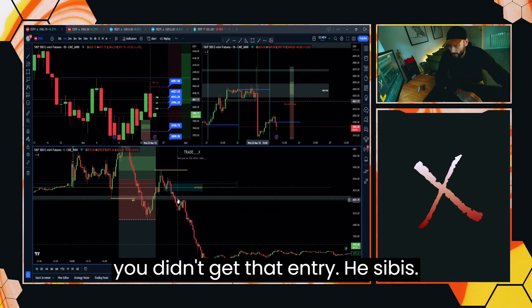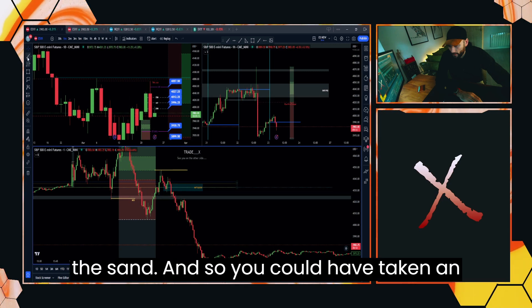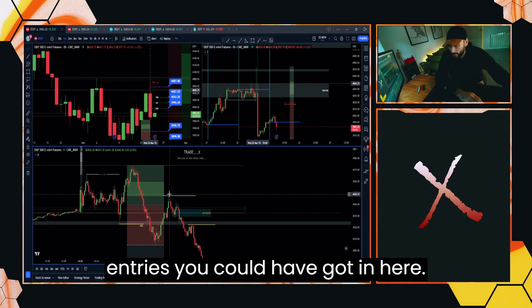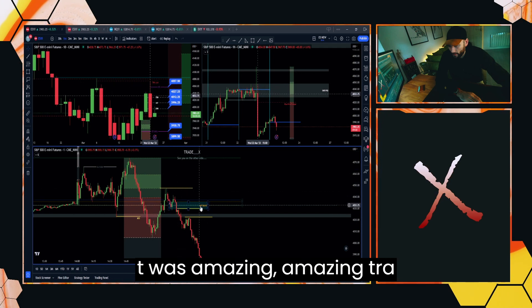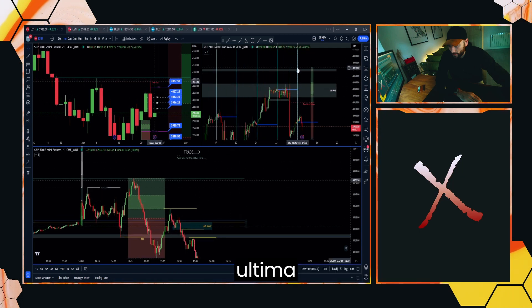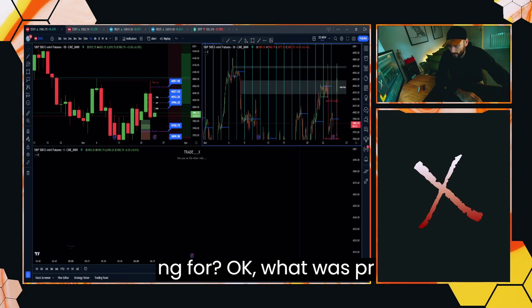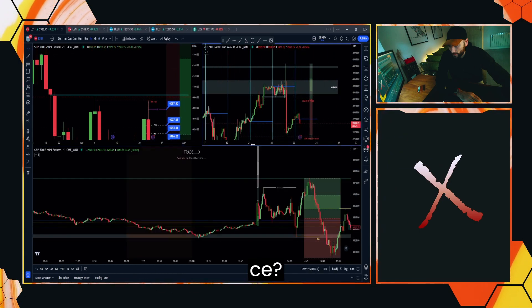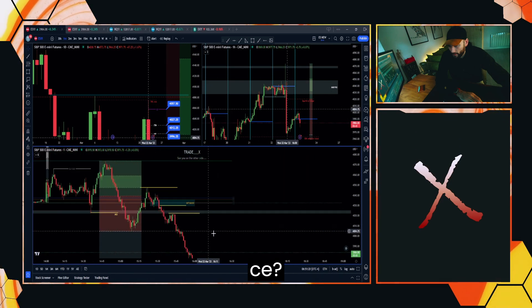If you didn't get those entries, Sibis act as support and resistance — you'll often hear me call them lines in the sand. You could have taken an entry there as well. So there were your entries: trade number one, trade number two, trade number three. I didn't take it — I had a feeling price might want to run up and clear out those highs and run into this volume imbalance on the daily. I'd already taken a really nice couple of trades during FOMC and before, so I had no need to trade it. But if you did, it was an amazing trade.